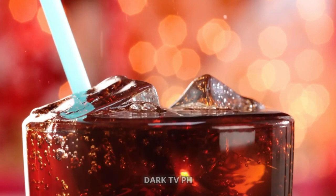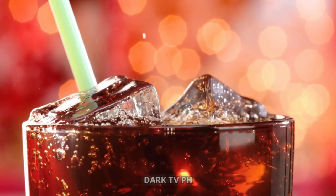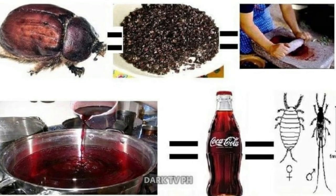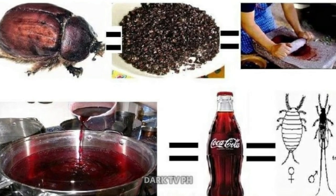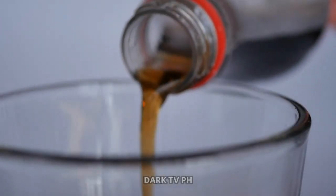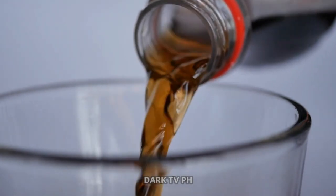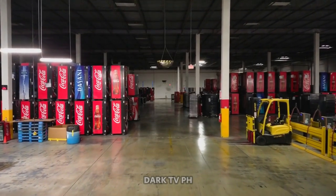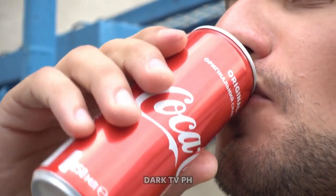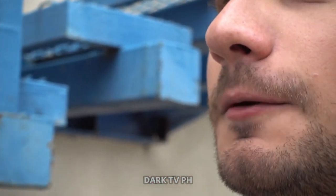In the case of Coca-Cola, carmine imparts that characteristic caramel color we all know and love. The insects are harvested, dried, and then crushed to extract the dye. The process is meticulous and time-consuming, but the result is a natural and safe food coloring. And there you have it — a little known fact about one of the world's most popular drinks. So the next time you enjoy a Coca-Cola, remember the tiny creatures that help make it possible.